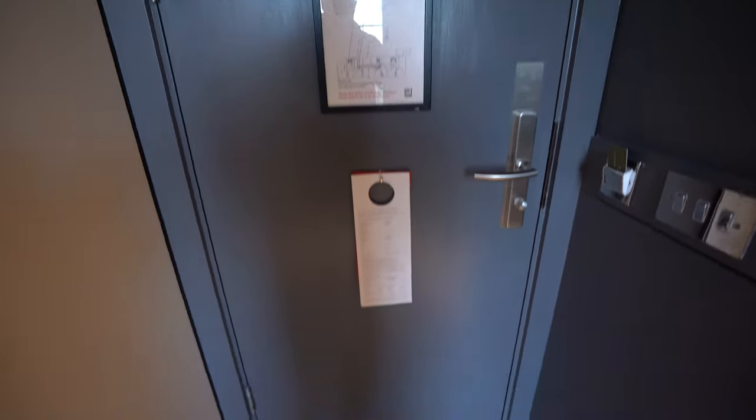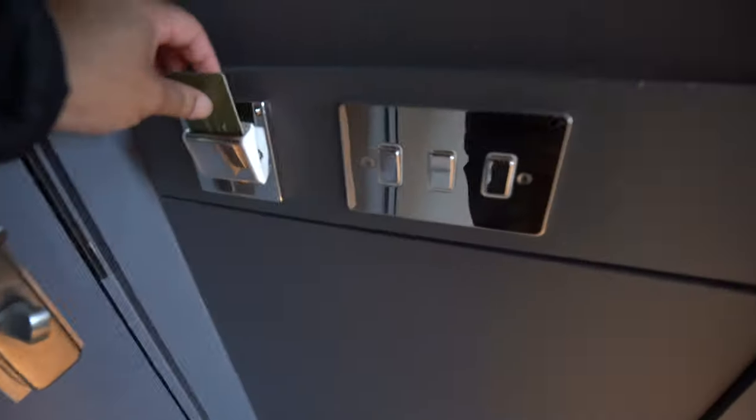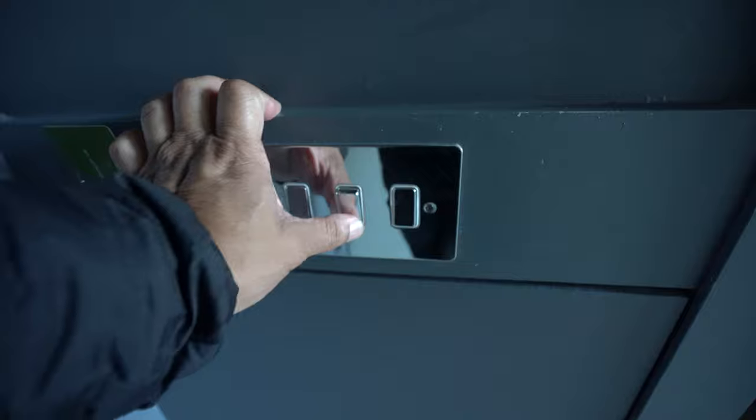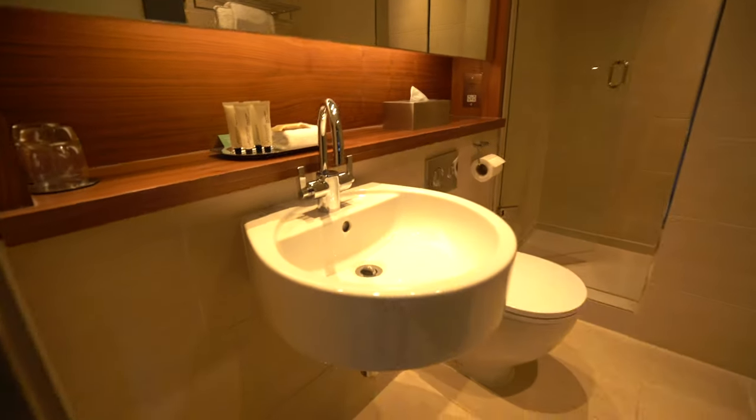Right off the bat, as usual I start at the door. Right next to the door we have the key insert slot that controls the electricity of the room, and switches that control the entire lighting within the room — pretty standard. And as usual, you go in and you have the bathroom.